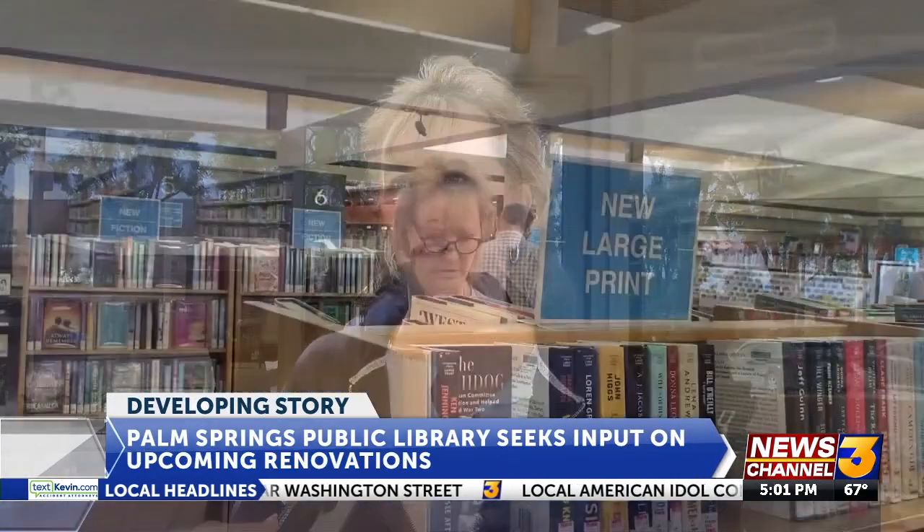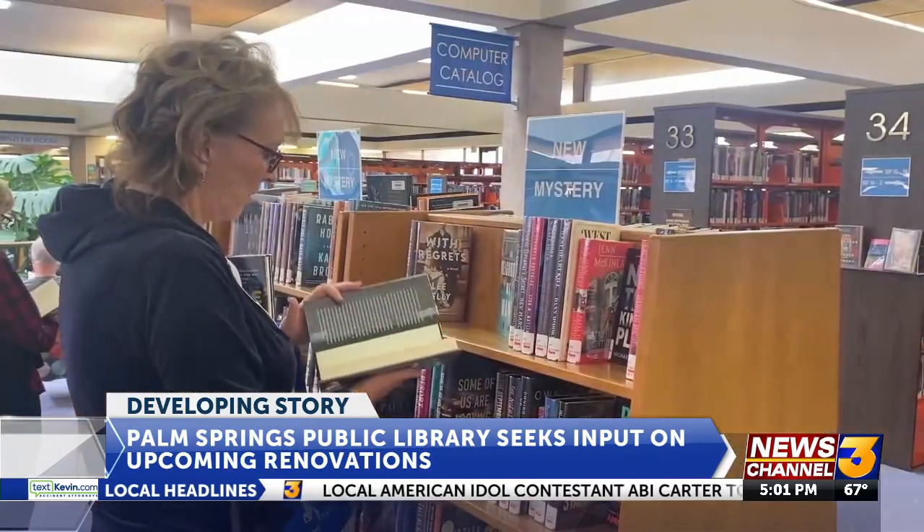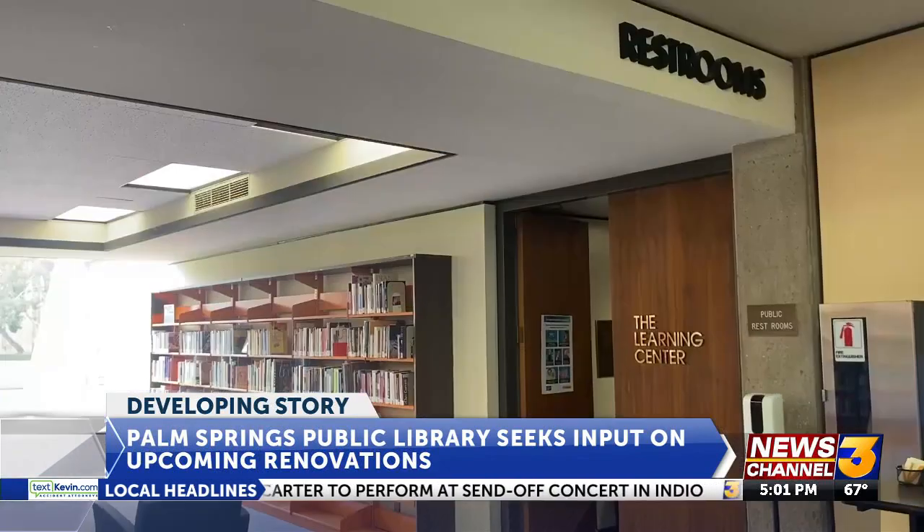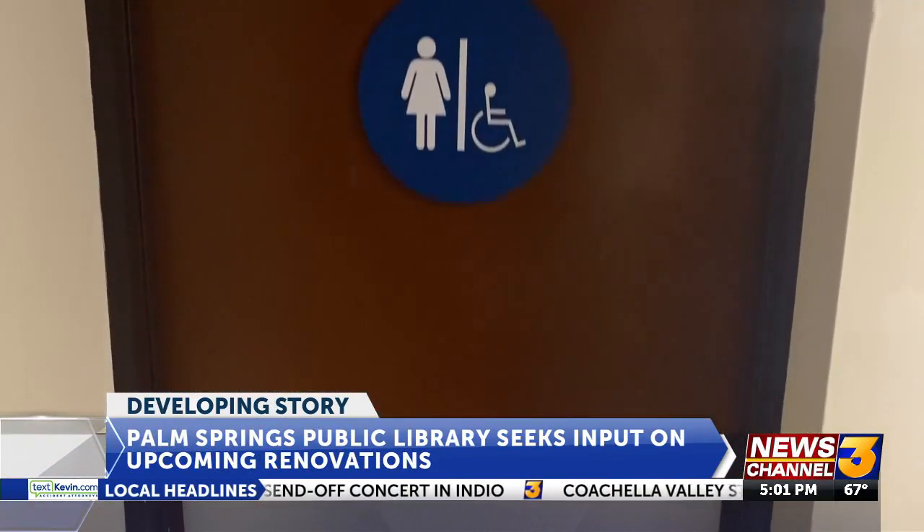I have to read them all. I just keep reading. I read three or four books a week. Jennifer Truver is a regular at the Palm Springs Library. Like many, Jennifer loves the historic charm of the building, but says certain parts of it need to be modernized.